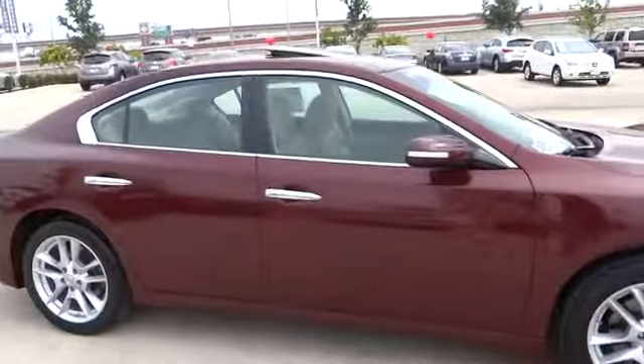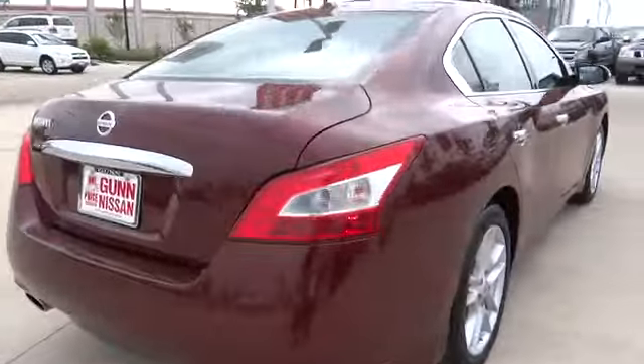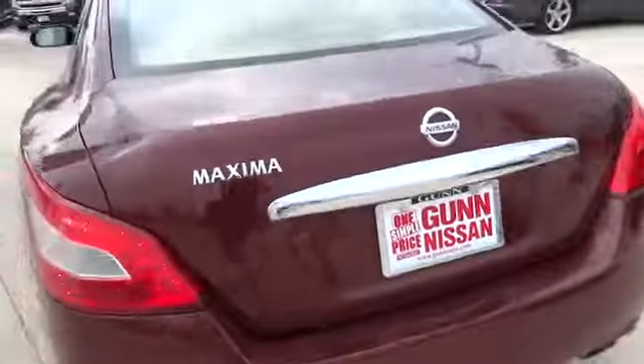Advanced technologies such as Nissan Intelligent Key and Push Button Ignition offer convenience and control, and is priced below $30,000. This vehicle has less than 35,000 miles.